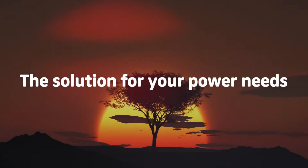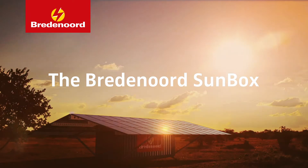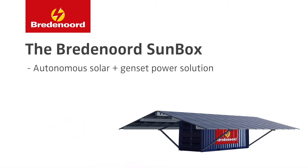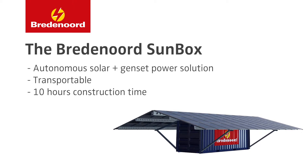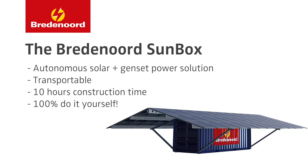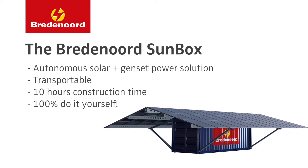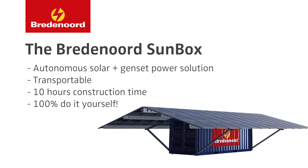To support these needs, Bredenord introduces the Bredenord SunBox, an easily transportable solar power plant that can be operational within 10 hours. Everything you need for construction and maintenance is included in the SunBox. You can pack it, move it, make it, and use it wherever you want.